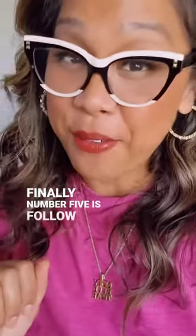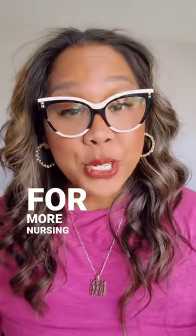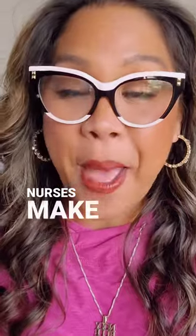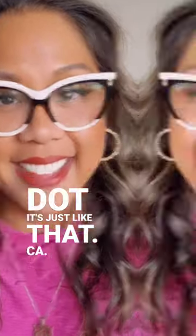And finally, number five is follow up. Circle back to your preceptor to discuss the progress you've made. For more nursing school tips and career advice for new grads and nurses, make sure to follow me here and go check out my website, www.itsjustlikethat.ca.